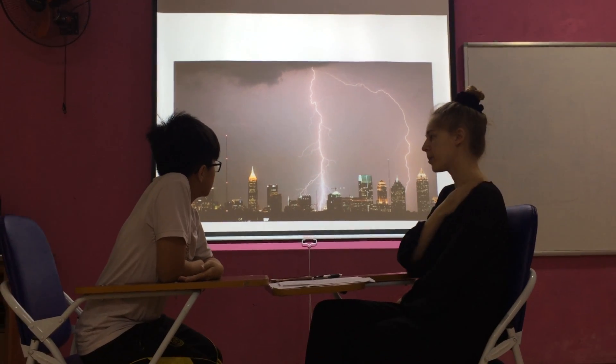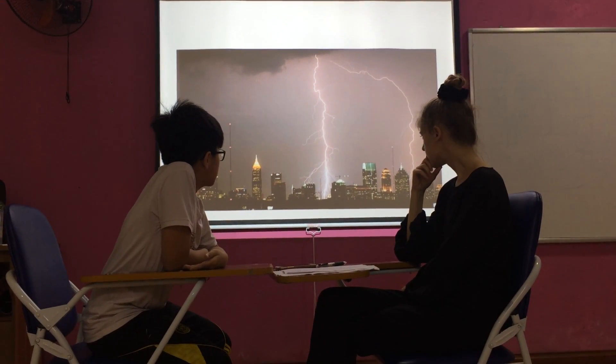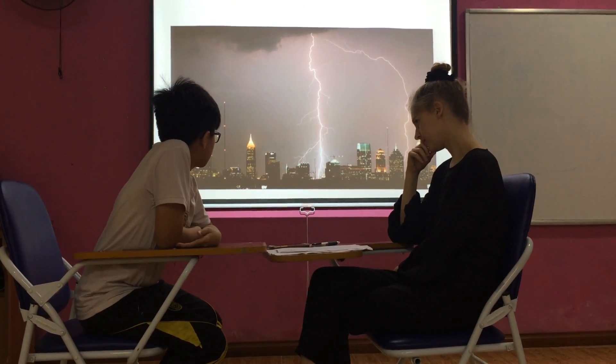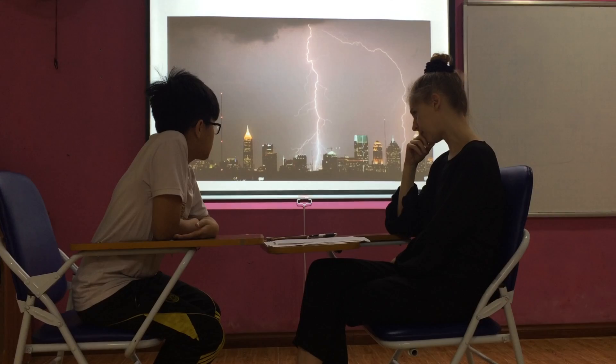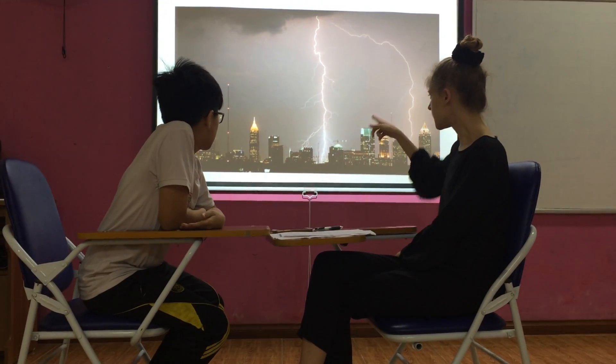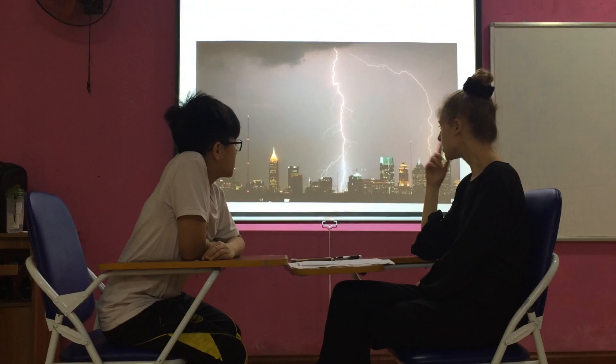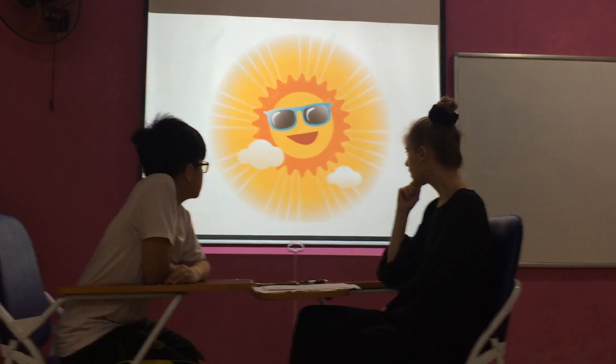What do you see in the picture? I see thunder. Thunder and? You can hear thunder, right? But you can see lightning. You can't see thunder — you can see lightning.